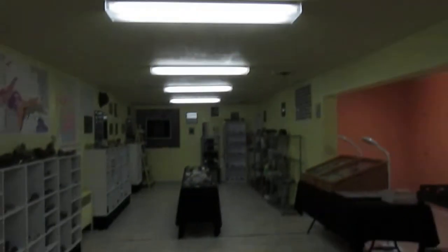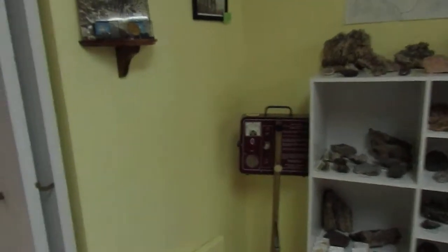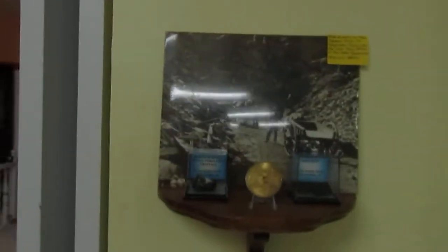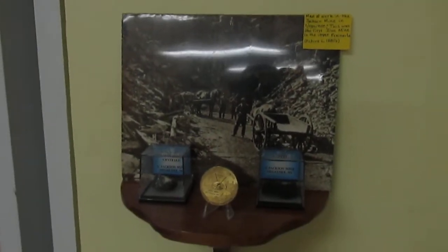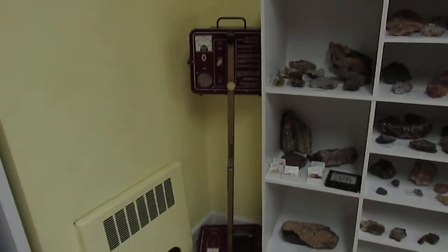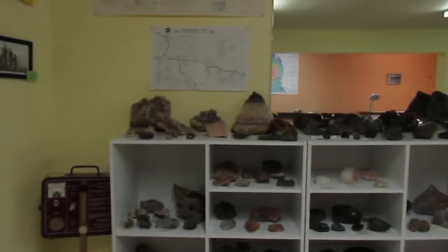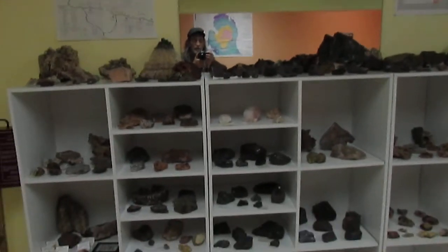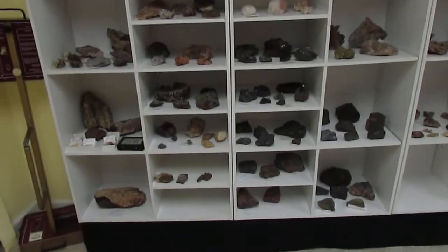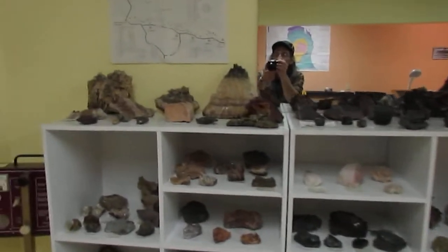And then we step into the main room here. Off on our left is my son's little tribute to the Jackson Mine — it was the first iron mine in the Upper Peninsula. We have an old antique metal detector from the 1950s or so; it goes down about 30 feet. This whole section here is all mineral specimens from Michigan.